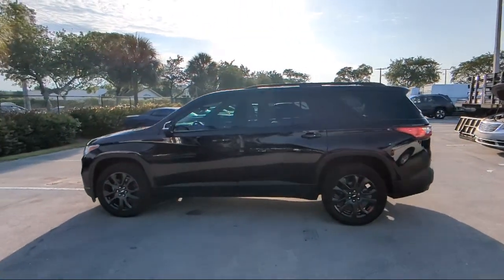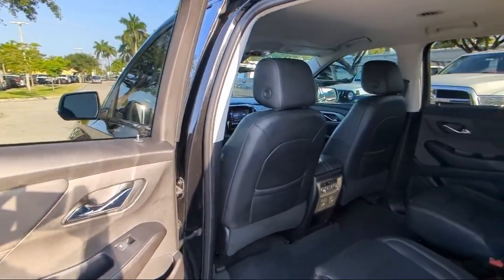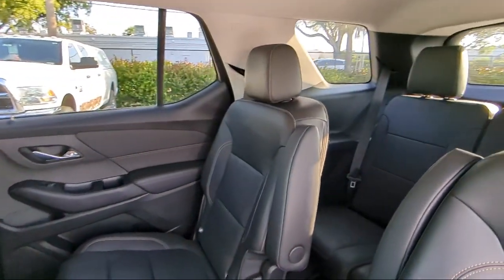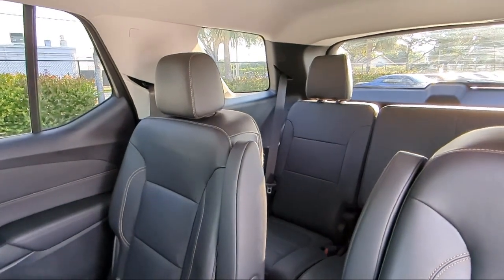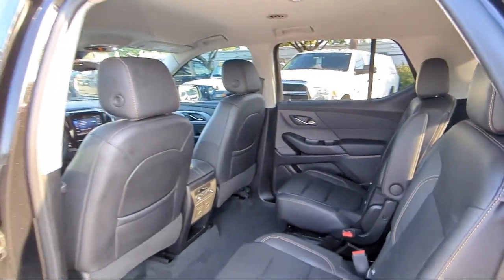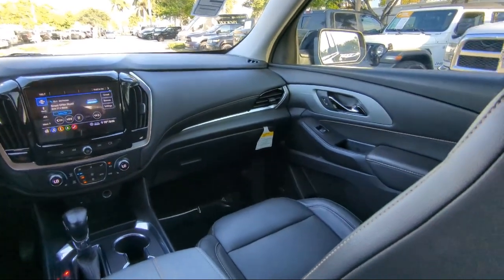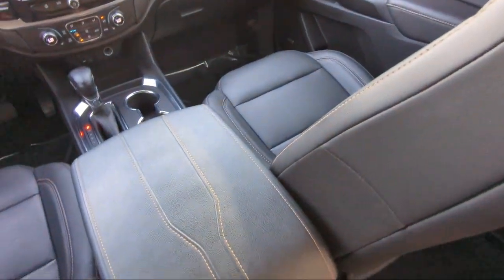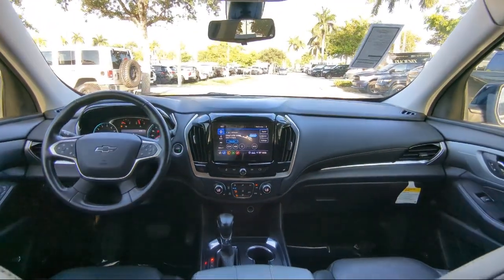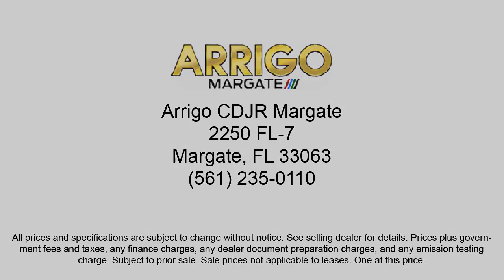So come visit us today at Rego Chrysler Dodge Jeep Ram Margate, and remember, you gotta go a Rego.